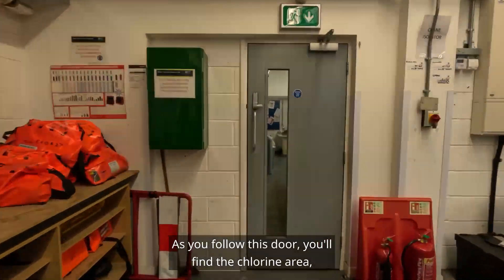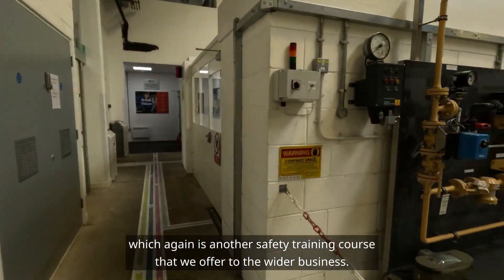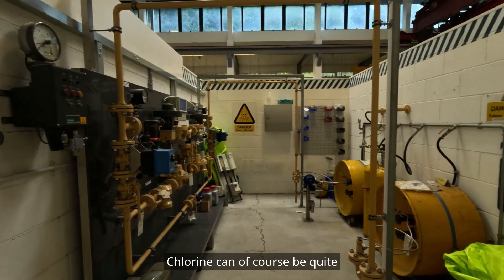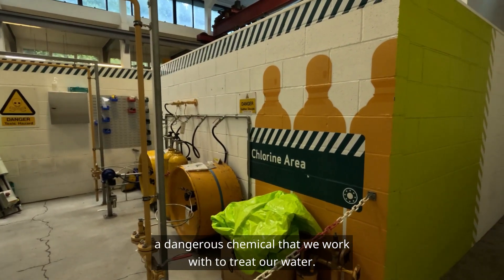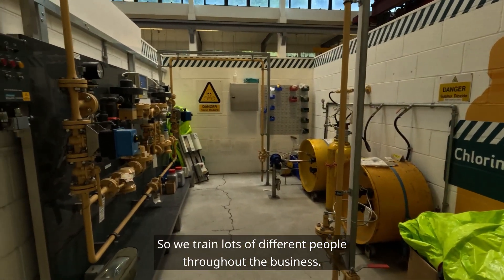As you follow this door you'll find the chlorine area, which is another safety training course that we offer to the wider business. Chlorine can of course be quite a dangerous chemical that we work with to treat our water, so we train lots of different people throughout the business.